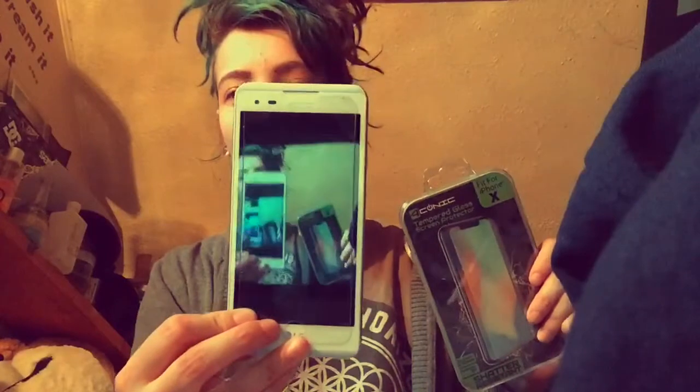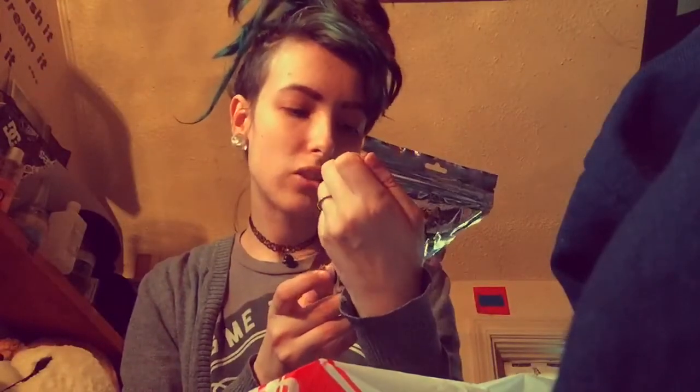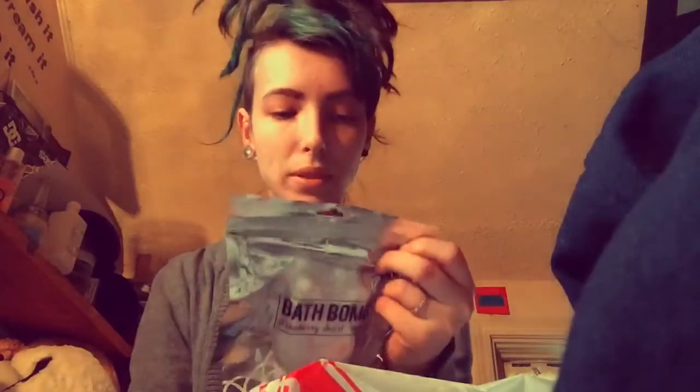We also got Chris a screen protector — he's going to put it on his phone and tell me if it's good, because mine is like way too small and not actually for my phone. I think it's like a random iPhone one. And we got a bunny bath bomb, which is strawberry swirl. I'm excited because I like bath bombs and I hope it actually smells good.